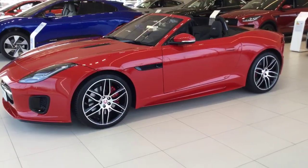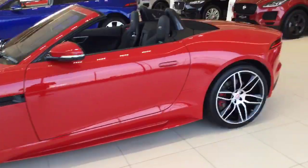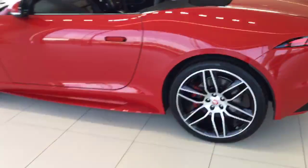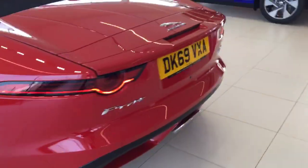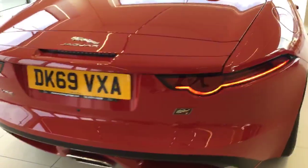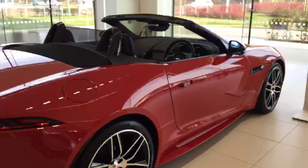Hi guys, just wanted to do a quick video on the beautiful F-Type Checkered Flag we've got in our showroom in Caldera. Red with 22-inch diamond cut alloys, it's got performance seats — heated, cooled and electric. Rear camera and the black pack comes standard with the Checkered Flag.